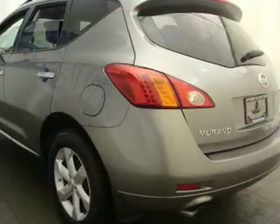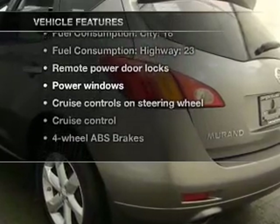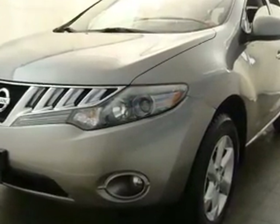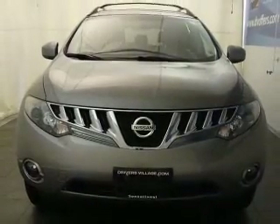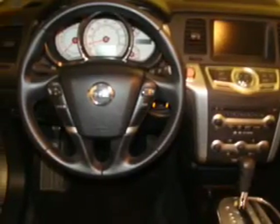This car has separate passenger temperature controls. Plus, enjoy these notable features included in this vehicle: air conditioning, power door locks, power windows, power steering, cruise control, power mirrors, an alarm system, an AM-FM stereo with a CD player, and an adjustable tilt steering wheel.